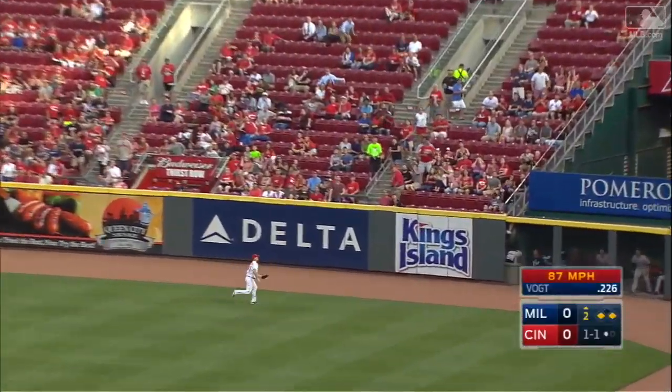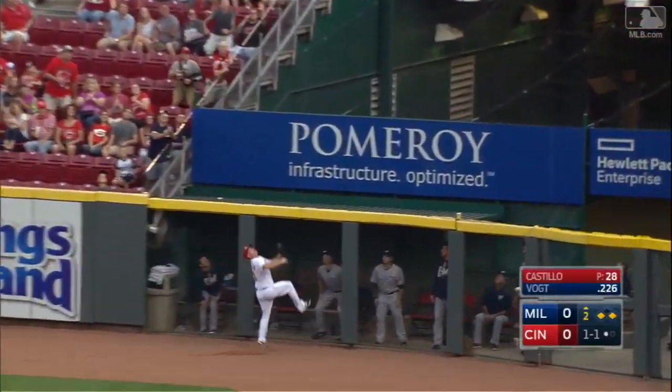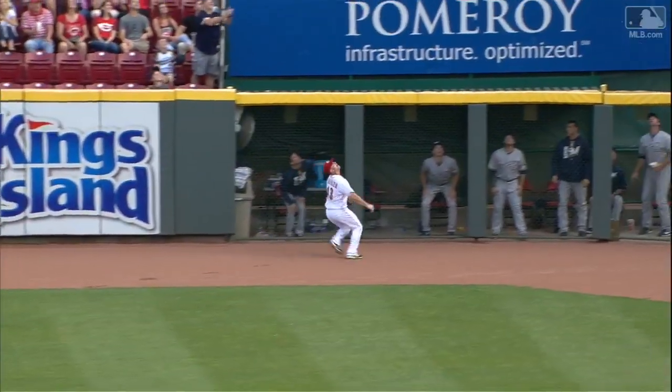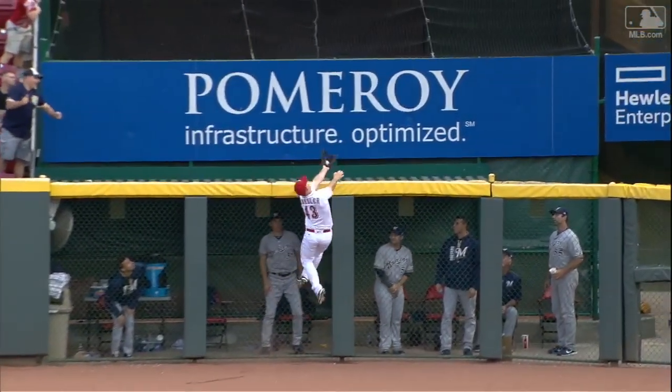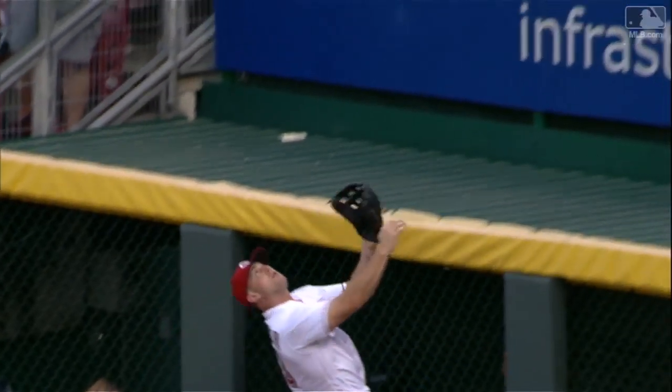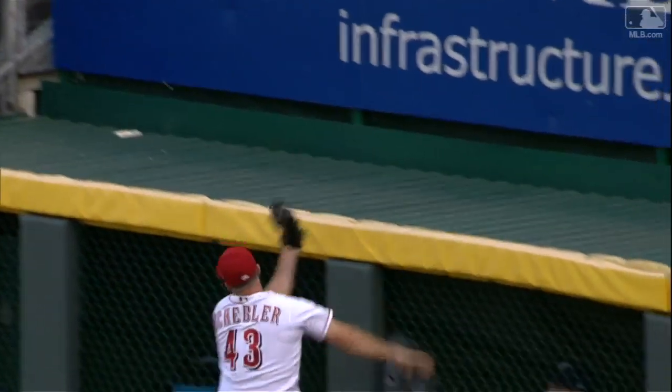Here's a high fly ball hit back into deep right field, and that ball is gone. No, it was caught. Oh my goodness, what a catch. A sensational catch by Scott Scheffler in right field — one of the better catches we've seen all year long, because he definitely went above the wall to steal a home run from Stephen Boat. Wow.